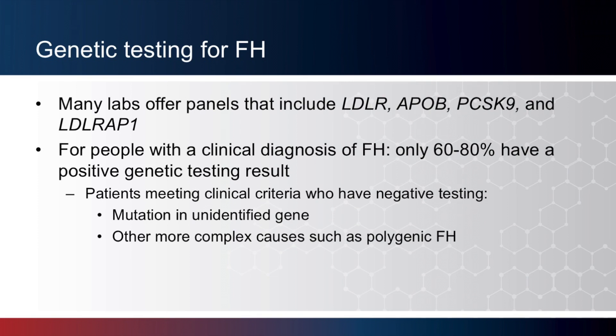As far as genetic testing goes for FH, there are many different laboratories that offer panels including LDLR, ApoB, PCSK9, and LDLRAP1. For people with a clinical diagnosis of FH, only approximately 60 to 80% of individuals will have a positive result identified by genetic testing. Patients that meet clinical criteria who have negative genetic testing might have a mutation in a gene yet to be identified, or there might be more complex causes such as polygenic FH, where many different genetic and environmental factors — each small individually — work together synergistically to cause high cholesterol and a family history.